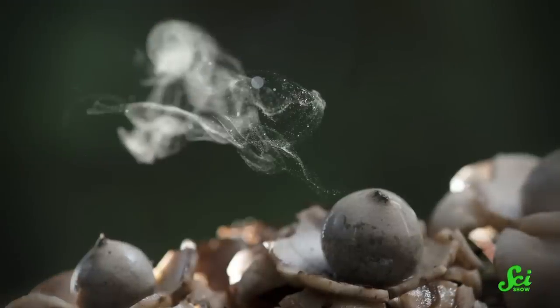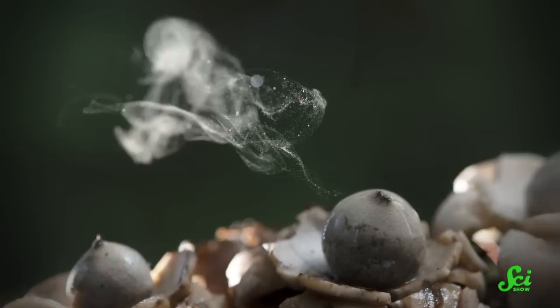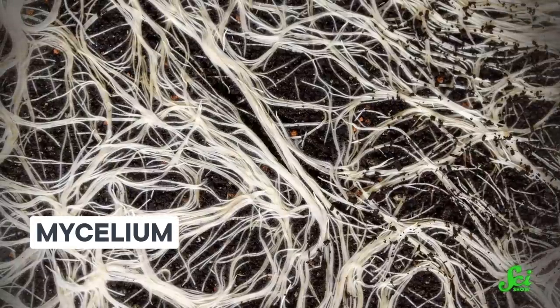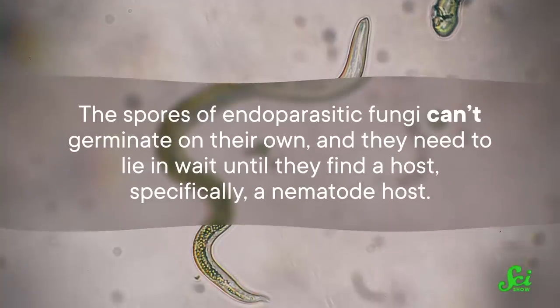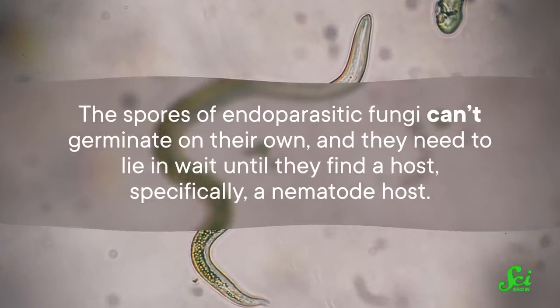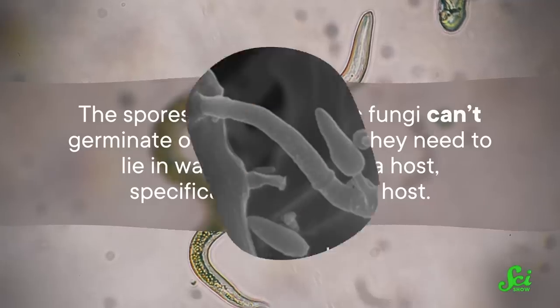All fungi start as spores that eventually germinate into threads of branching filaments called hyphae. And like the roots of a plant, hyphae are what the fungus uses to suck up nutrients. The hyphae are all connected in a network called mycelium. Normally, these spores will germinate where they end up, as long as the conditions are right for that species. However, the spores of endoparasitic fungi can't germinate on their own, and they need to lie in wait until they find a host — specifically a nematode host.